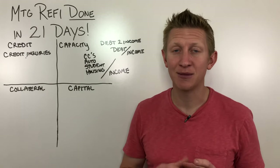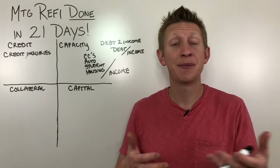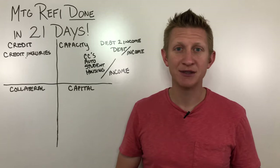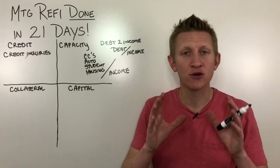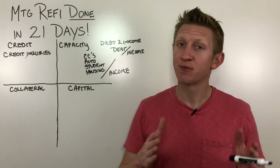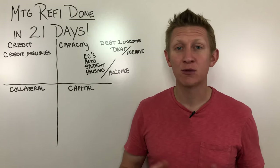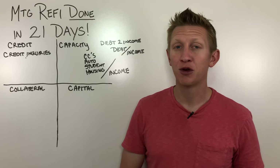You're going to need to provide your income documents right out of the gate. If you're a salaried wage earner, you'll need four pay stubs if you're paid weekly, or two pay stubs if bi-weekly or semi-monthly, plus the last two years of W-2s. If you're self-employed, you'll need two years of personal tax returns, and if your company files its own return, two years of business tax returns as well. You may also be required to provide a profit and loss statement or a balance sheet for your business year-to-date.